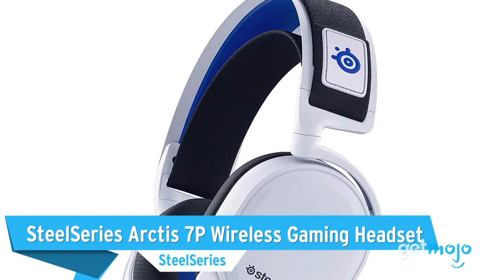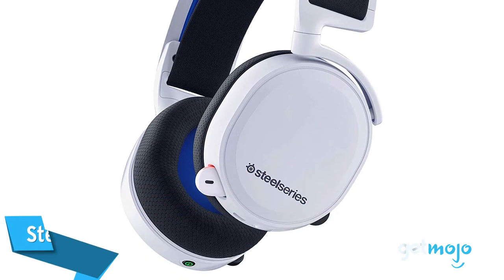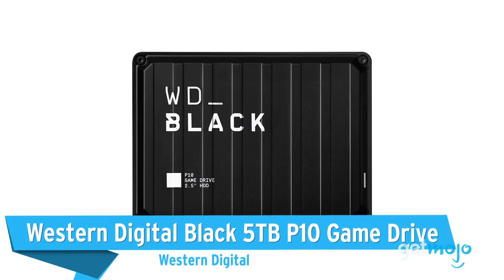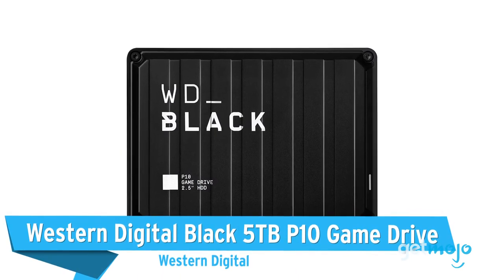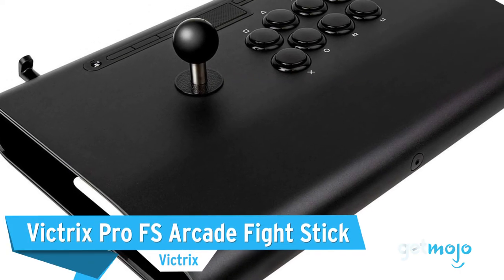Before we reveal our final pick, here are a few other great accessories that you might want to consider: the SteelSeries Arctis 7P Wireless Gaming Headset, the Western Digital Black 5TB P10 Game Drive, and the Victrix Pro FS Arcade Fight Stick.